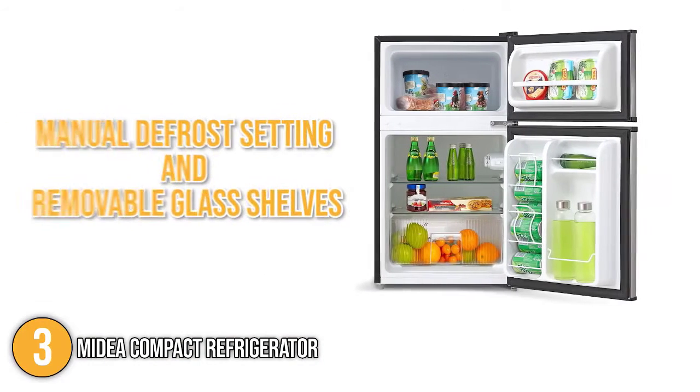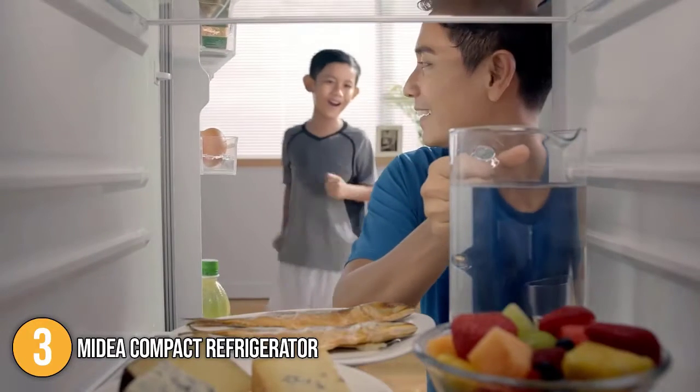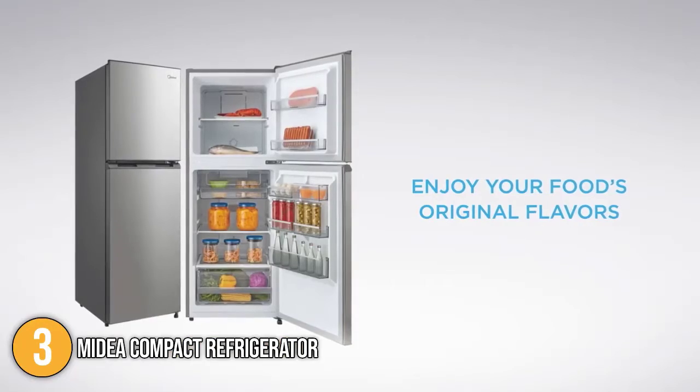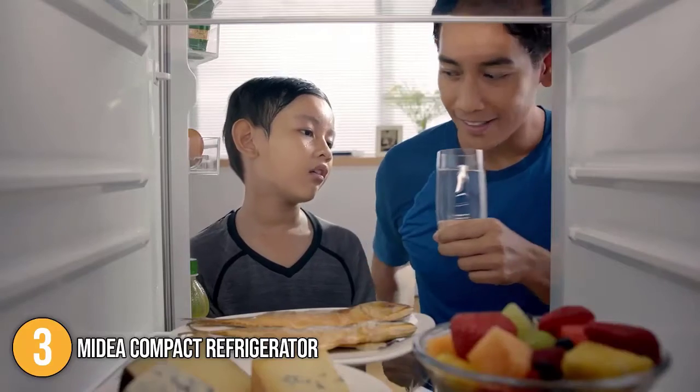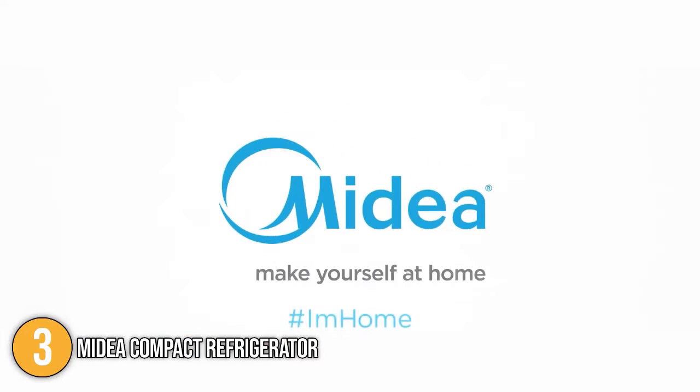Our team at In the Kitchen found this home refrigerator accessible, easy to organize, and easy to clean. It's also quite affordable for a mini fridge with many dependable features. Its most notable features are its reversible hinges and adjustable legs, making it suitable for different layouts. For this, the Midea Compact Refrigerator has secured the number three spot on our top four list.